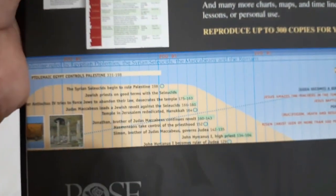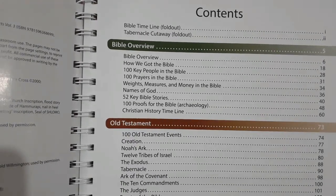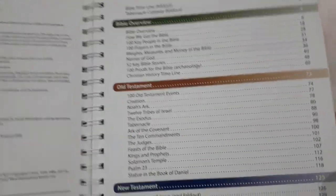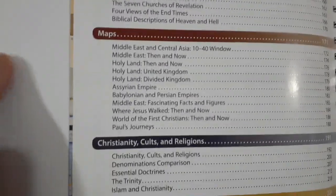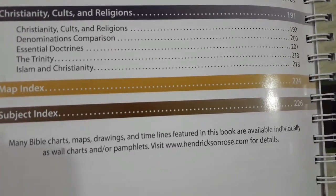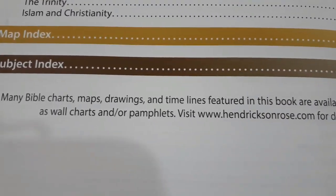Let's get into the meat of this book. The contents include the Bible timeline fold-out we saw, a tabernacle cut-away, the Bible overview, the Old Testament overview, the New Testament overview, then lots of maps, Christianity, cults and religion, a map index, and a subject index. So many Bible charts, maps, drawings, and timelines are featured — and they are also available individually as wall charts and pamphlets at hendricksonrose.com.